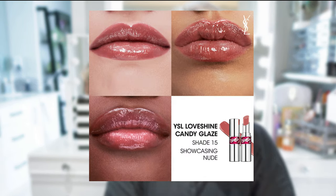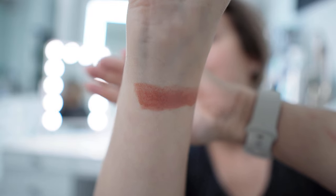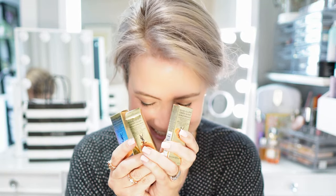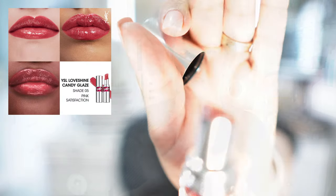I'm going to show you this: YSL Love Shine Candy Glaze Lip Gloss Stick, called 'Showcasing Nude.' This is not part of my haul — I just want to show you. These have a shine of gloss with the care of a balm, and it's very sparkly. I loved it so much that I bought three more as part of my haul. This one is number five, Pink Satisfaction.